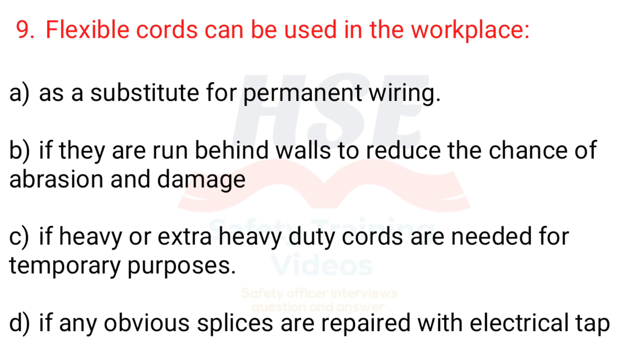Question 9. Flexible cords can be used in the workplace: a. As a substitute for permanent wiring, b. If they are run behind walls to reduce the chance of abrasion and damage, c. If heavy or extra heavy duty cords are needed for temporary purposes, d. If any obvious splices are repaired with electrical tape.